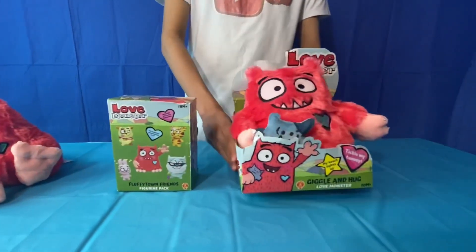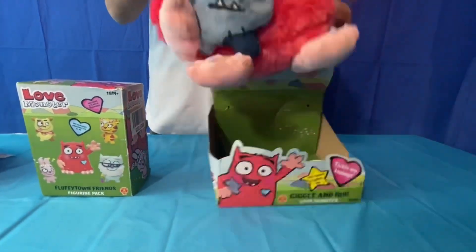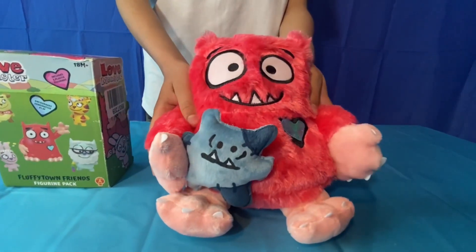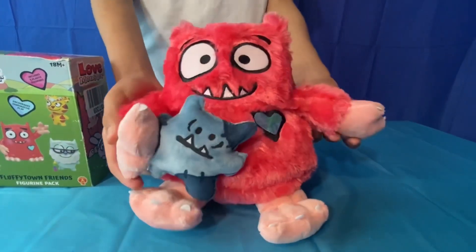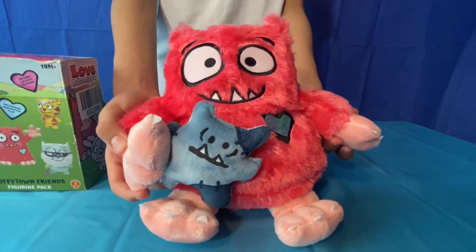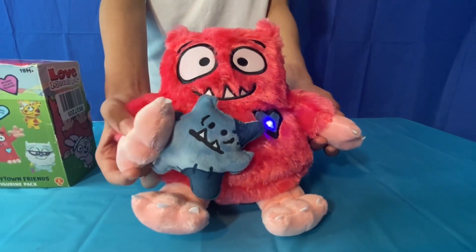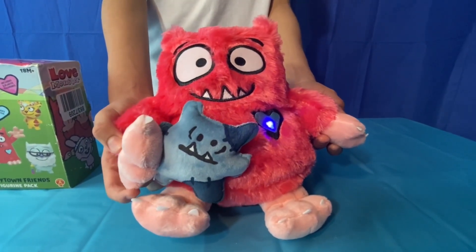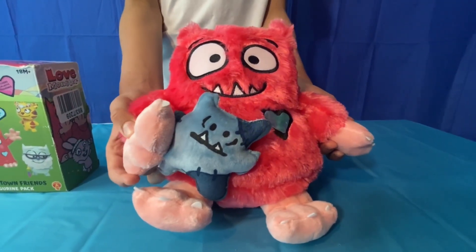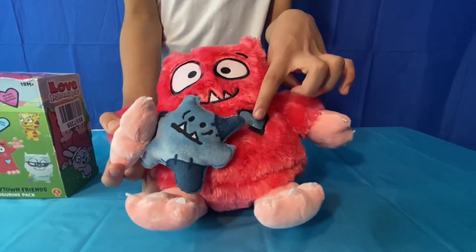So I'm going to start with the Love Monster toy that makes sounds. You can see there's monster teddy in his hand, and if you press both his hands then he'll make some sounds like he'll talk. Watch: 'Hello, I'm Love Monster! Thanks for being my friend. You're my favorite monster. Do you want to be my best friend?'